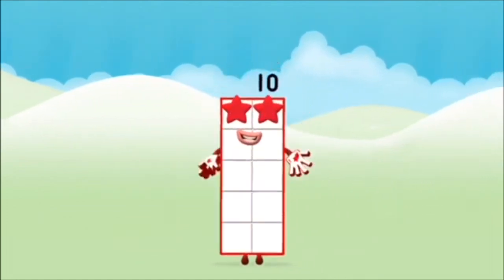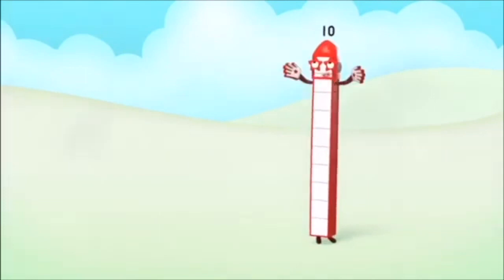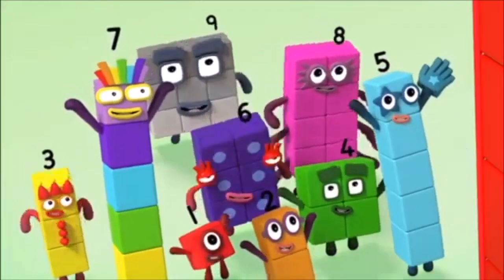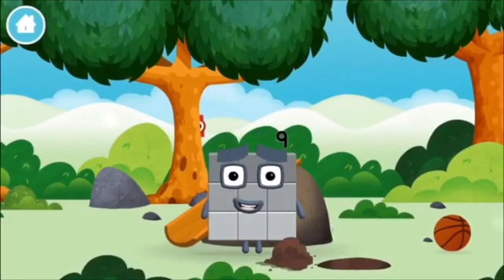Well done! You made number block 10! 10, 10, 10 again! You made a new number block!